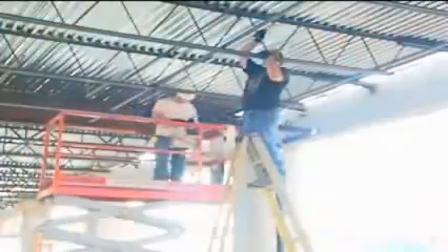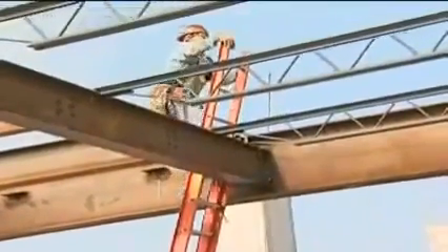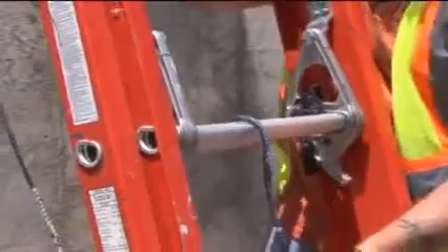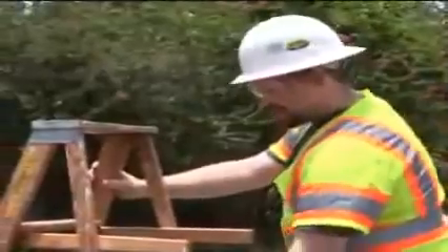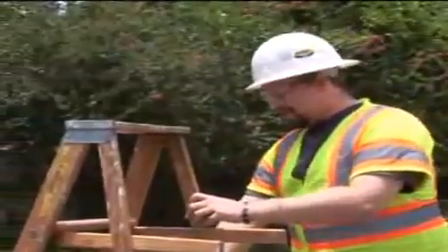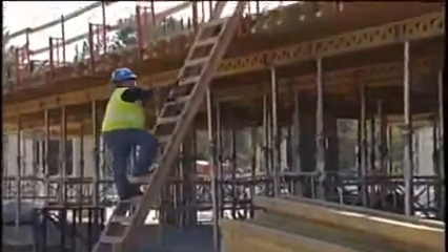Remember that a fall from a ladder can easily cause a broken bone, back injury, or death. Always choose the correct ladder for the job — ask yourself: how much weight will it need to hold, will it be near electrical lines, and how tall does it need to be? Inspect the ladder before each use, looking for loose rungs, cleats, nails, bolts, screws, and cracked or worn rails. Always use the three-point rule with your body between the side rails, and always face the ladder when climbing up or down. These simple procedures can keep you safe on the job and at home.